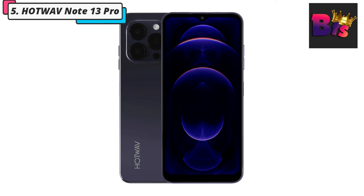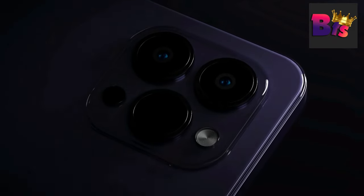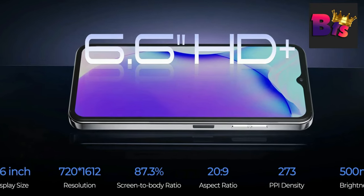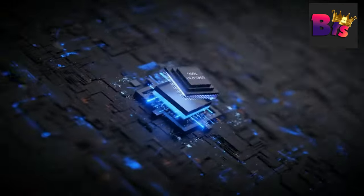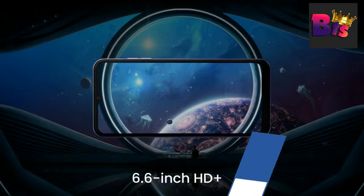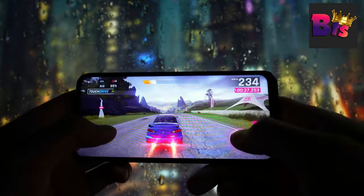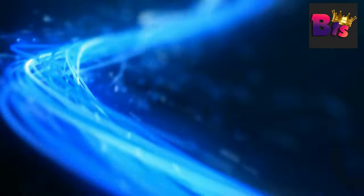Number 5: Hotwave Note 13 Pro Smartphone. First things first, let's talk about the design. The Hotwave Note 13 Pro boasts a sleek and modern look with a stunning 6.6-inch Full HD Plus display. It's big enough to enjoy your favorite movies and videos, while still being comfortable to hold. With a 90Hz dynamic refresh rate, every movement unfolds seamlessly, offering unparalleled smoothness and enhanced visual delight.